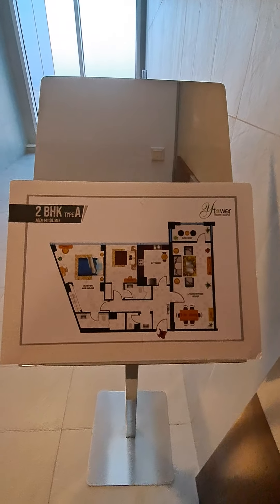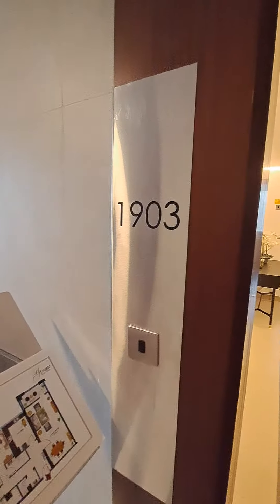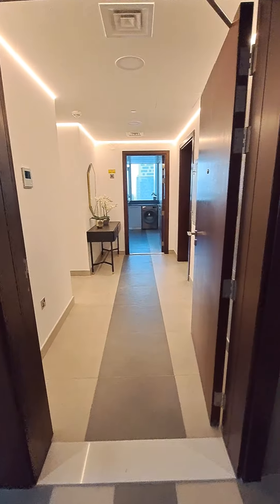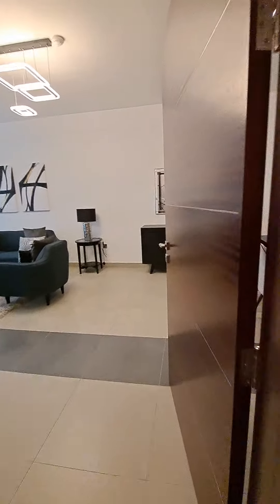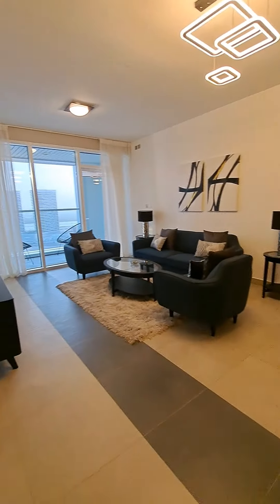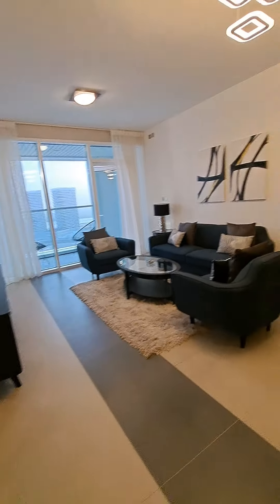Najmat area, wide tower, 2BHK layout 1903 furnished apartment sample flat. Right inside it's a huge hall with an attached balcony.